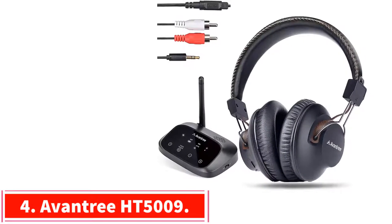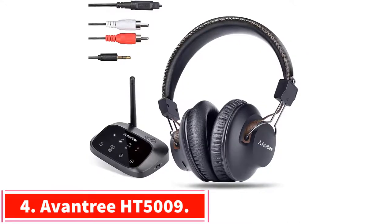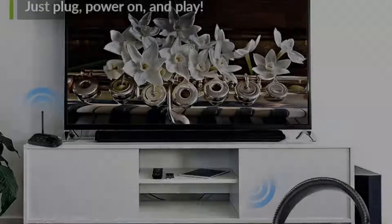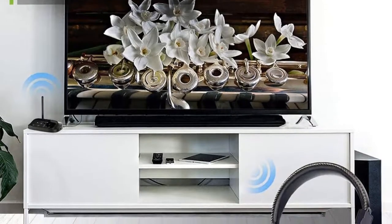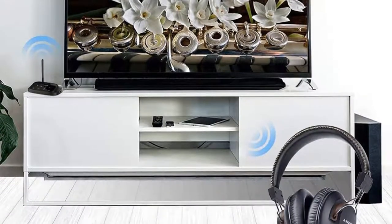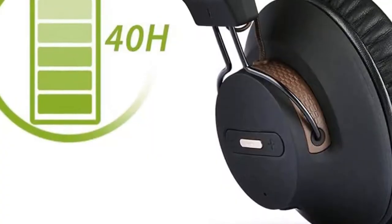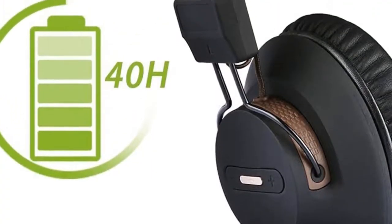Number 4: the Oventree HT5009. It boasts a rechargeable lithium battery that gets 40 hours of continuous use on a single charge — 20 hours longer than our top pick — a decent wireless range at 165 feet, and a trio of outputs including RCA, AUX, and optical.